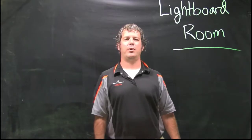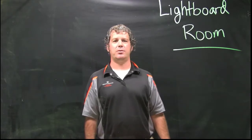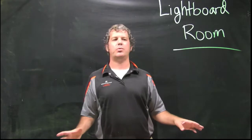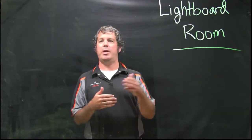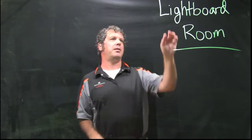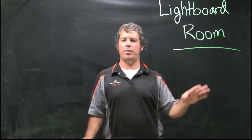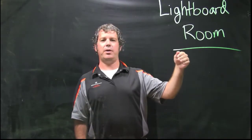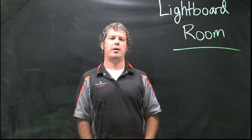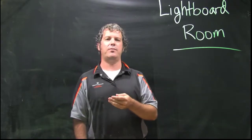Now we're in the light board room, which is 116A. It's straight through the learning commons to the door right across from the door you go into the learning commons. What makes this room special is this piece of glass that's in between me and the camera, and this allows you to write your notes or, if you're doing a lecture, write everything on the board which looks like it's floating in the air. Everything is reversed within the camera, so we recommend that you don't wear anything that has any writing on it because that will be flipped as well.